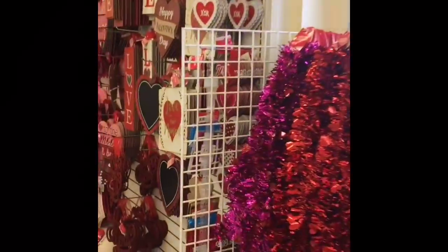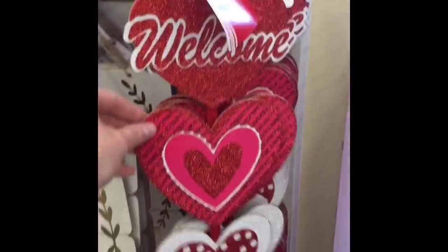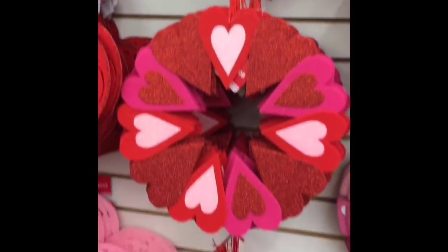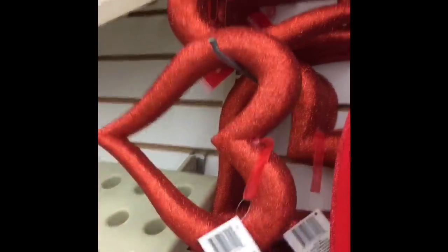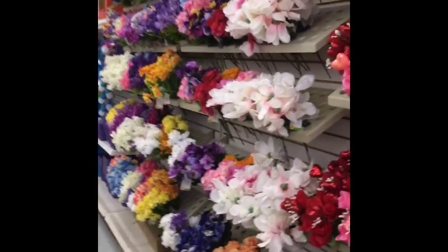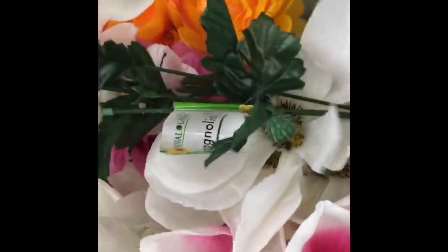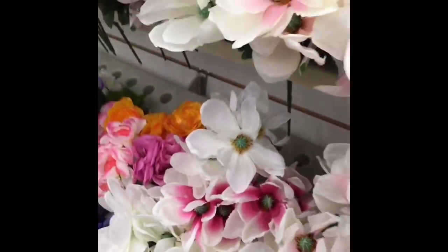If you guys have been subscribed to my channel for a while, you will know that this is the Dollar Tree I don't love coming to — a lot of the times it is messy and it's always behind. But they're working hard to get their stuff on the shelves. They did have some wall decor hung up that my last Dollar Tree did not have, like a 'love you' sign and a welcome sign with all the little hearts on it. They also had a felt heart wreath. But this is pretty much all of their Valentine's stuff. I really liked those red and pink foam hearts — very glittery, very fun, would make a really cute DIY. They also had magnolia flowers that my last Dollar Tree didn't have — I think they're very beautiful.